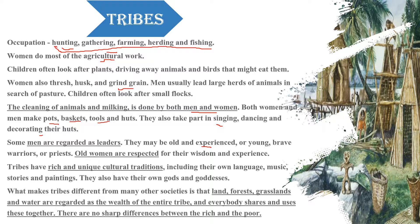There were many rich cultures and traditions in the tribes. Tribes had their own languages, music, stories, and gods and goddesses. They also had their own paintings and a sense of glory. We can still see these traditions today.